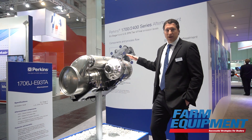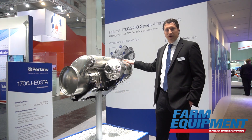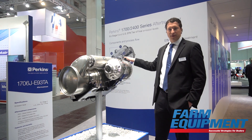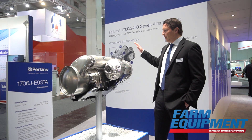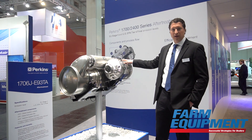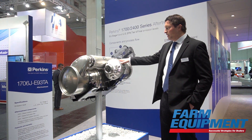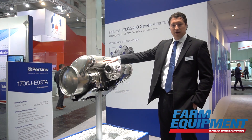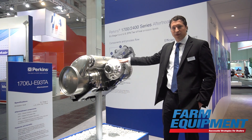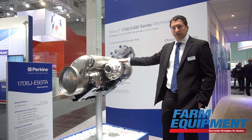A good example of the product upgrades we're doing for Stage 5 is the improvements we've made in our after-treatment system for the 9 and 13 liter engines. We're launching a very compact module — this one for the 9 liter is only 100 kilograms. It contains a single canister DOC and a combined DPF/SCR to provide that compact package, as well as transparent thermal management that handles regeneration during normal workloads without impact to the customer's performance.